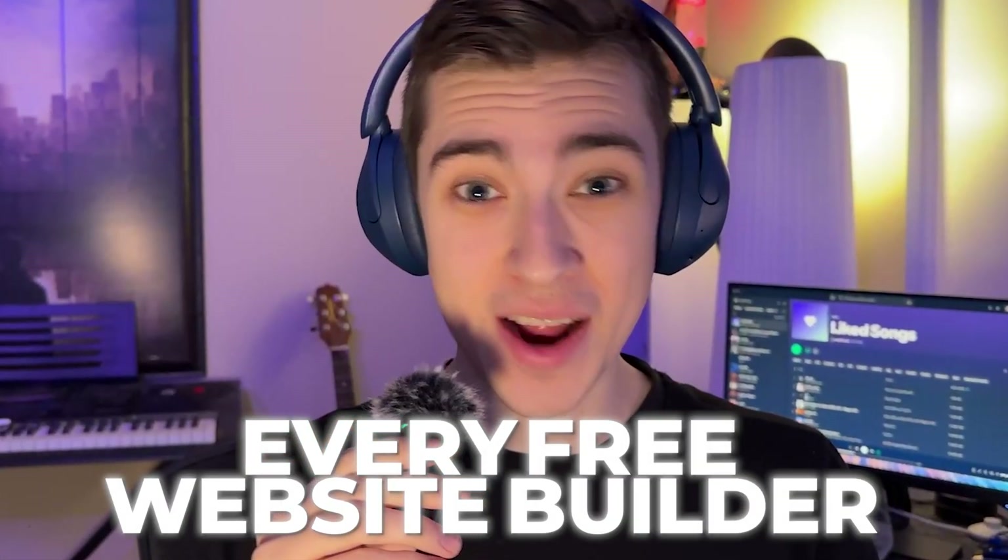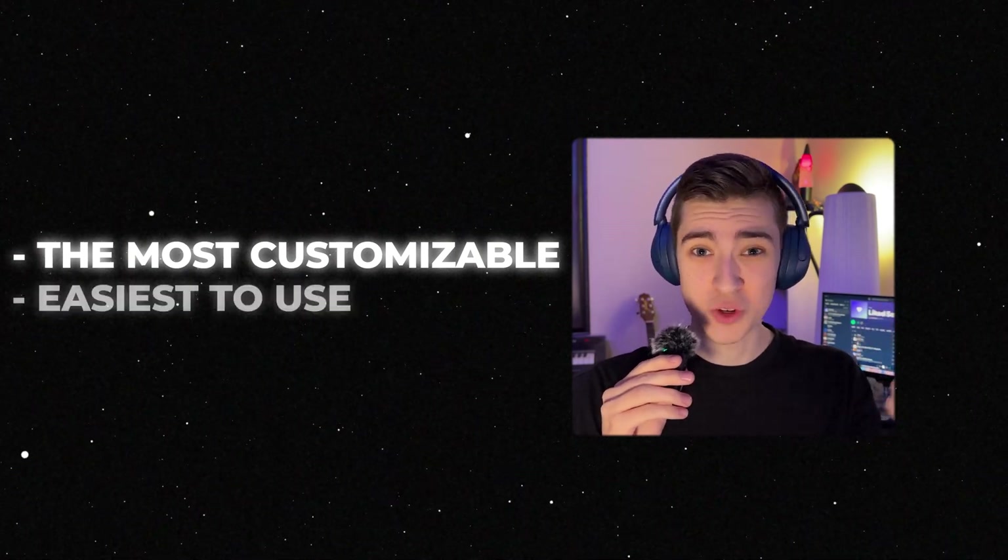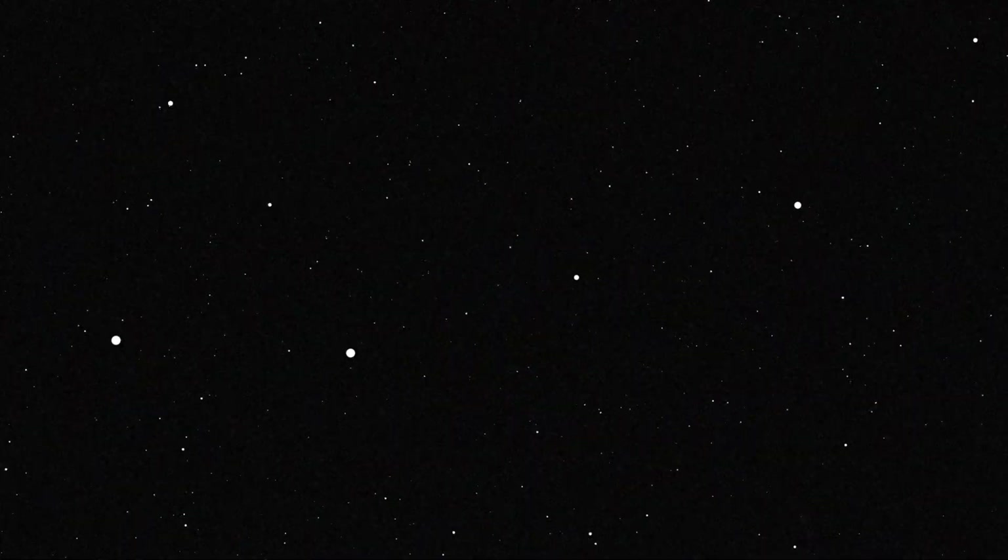I tried every free website builder out there and today I'm going to be sharing my findings, telling you which ones are the most customizable, which ones are the easiest to use, and quite frankly, which ones make the best websites. In each section, I'm going to break down some of the top ones I've found and talk about what makes them stand out in particular sectors.